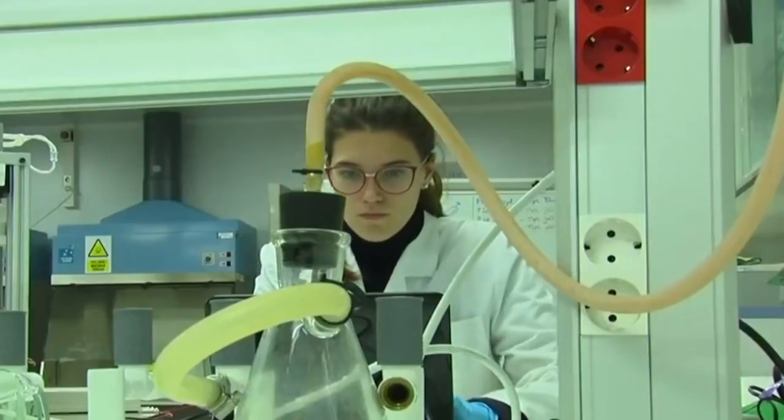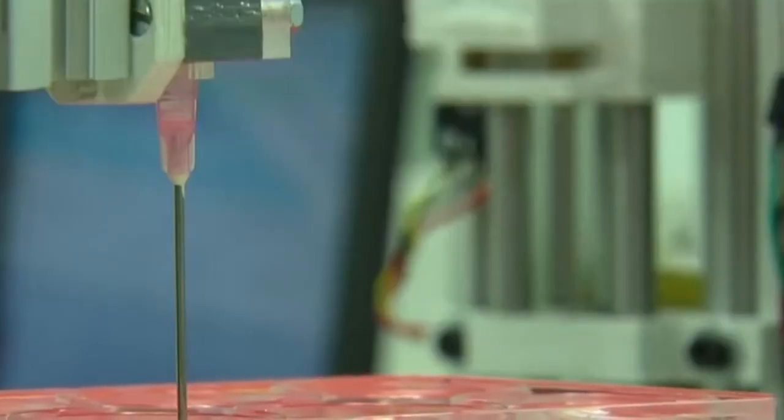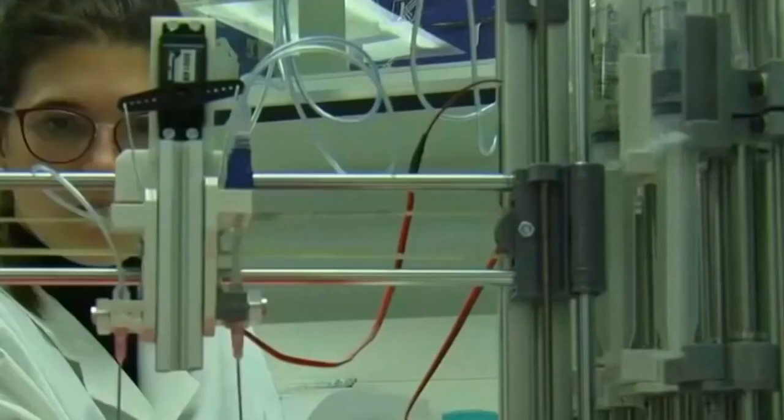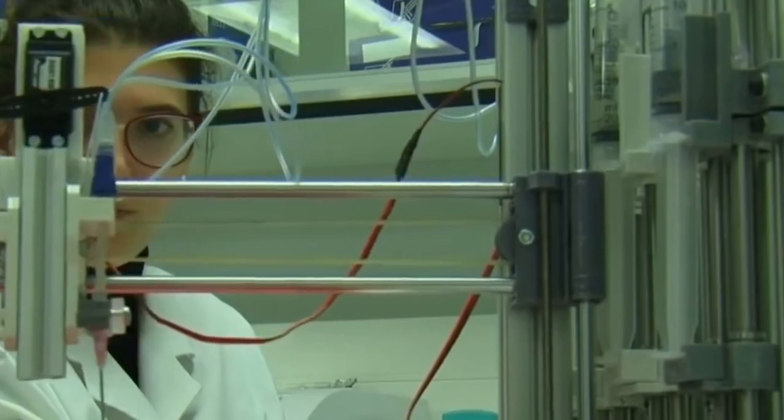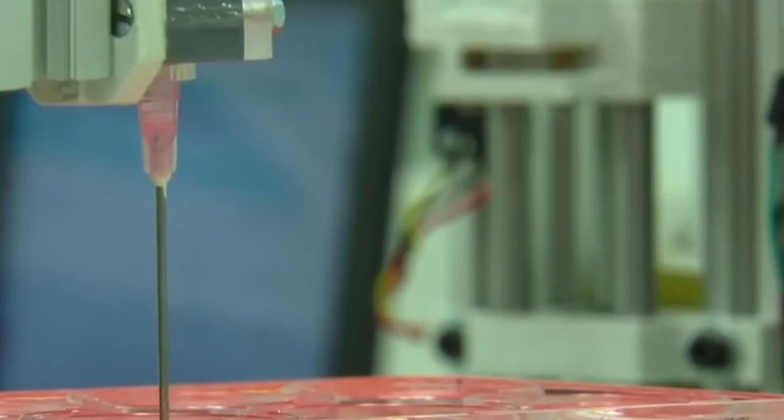These Spanish scientists are making human skin using a 3D bioprinter. Engineered skin was the first living human organ available commercially, but its production can be expensive and time-consuming.